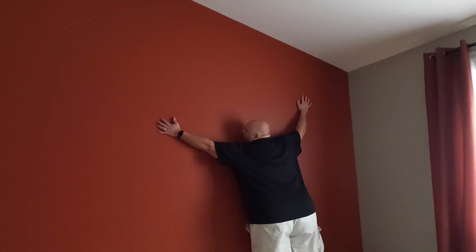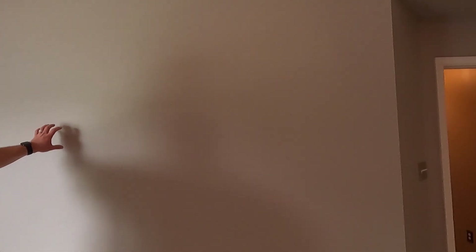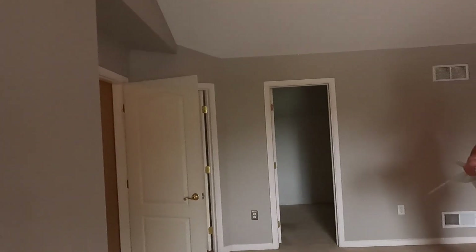This is our suite — this is the master suite. This is where all the Beast magic happens. We have another accent wall. I think we're going to leave the grayish color — actually it's gray. I really like this color and I almost want to put it downstairs. It accents well with the white trim. Hint hint — we are doing a gray downstairs.